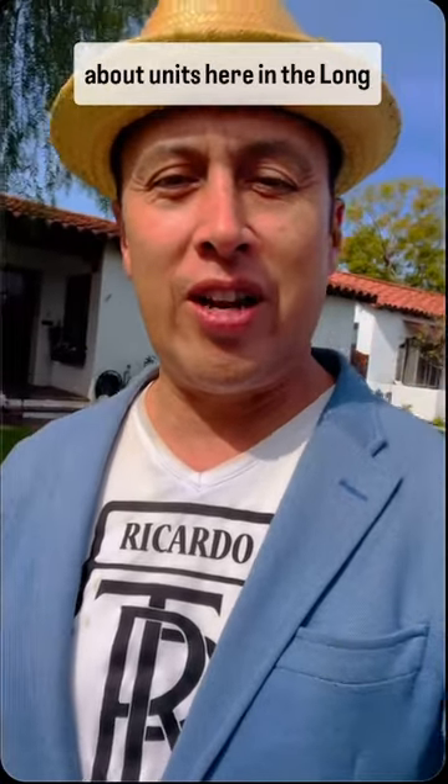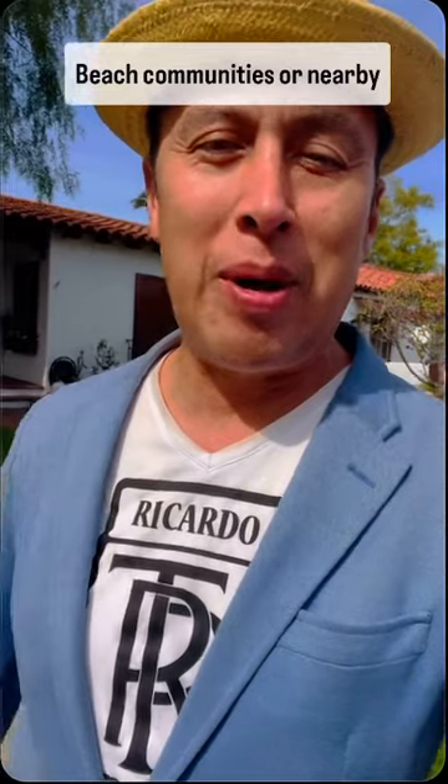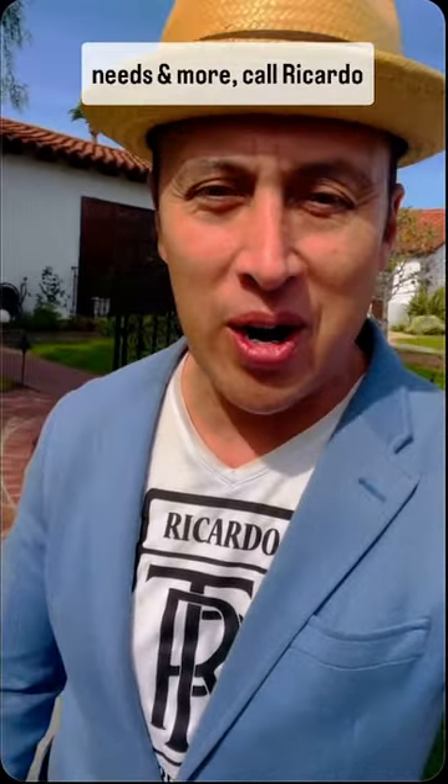If you have any questions about units here in the Long Beach communities or nearby cities, you know what to do. For all your real estate needs and more, call Ricardo the Realtor. Ciao!